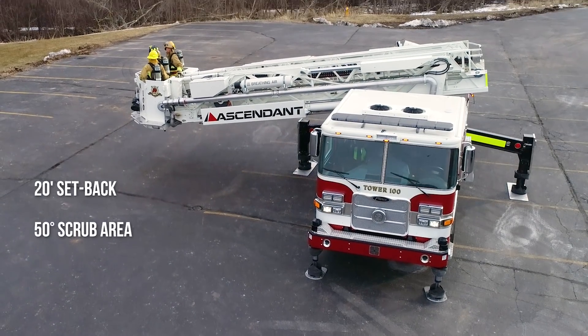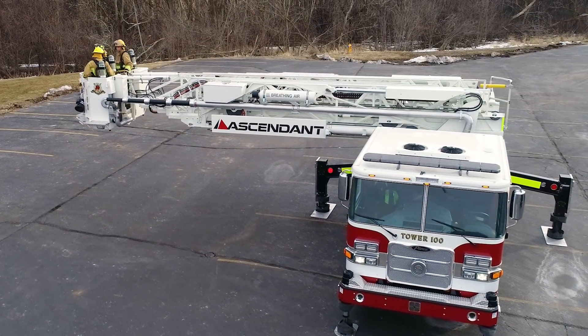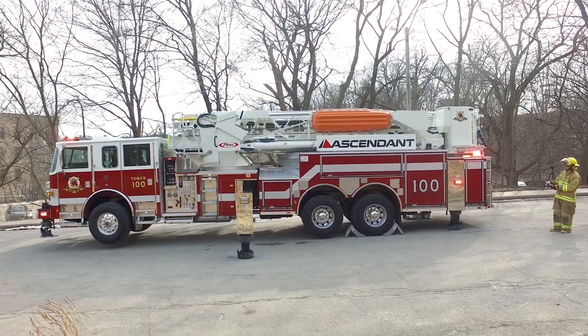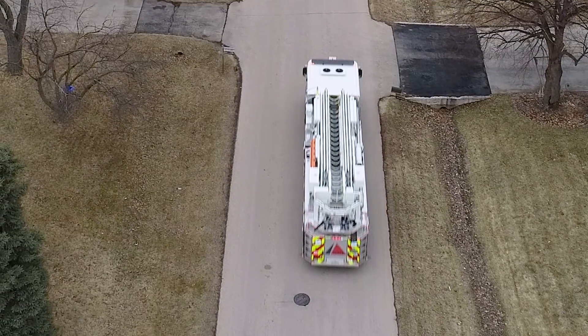No comparing. No complicating. Refuse to compromise with the unmatched, unrivaled Pierce Ascendant 100-foot heavy-duty aerial tower.